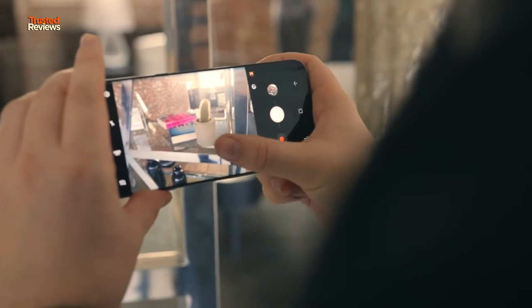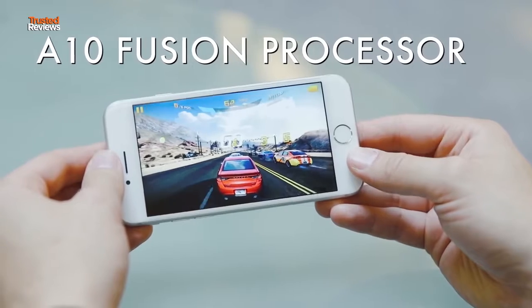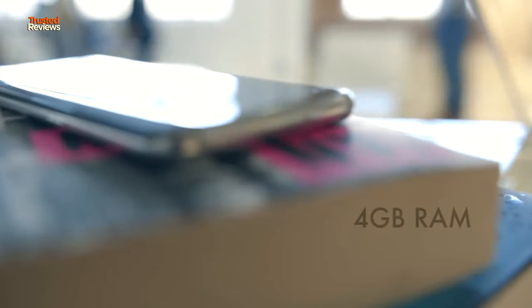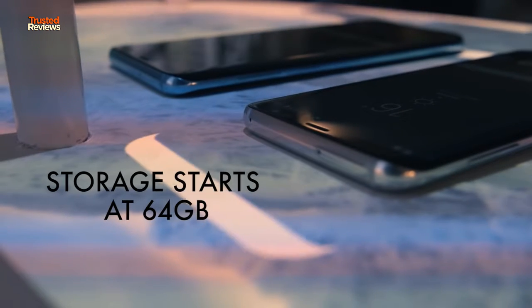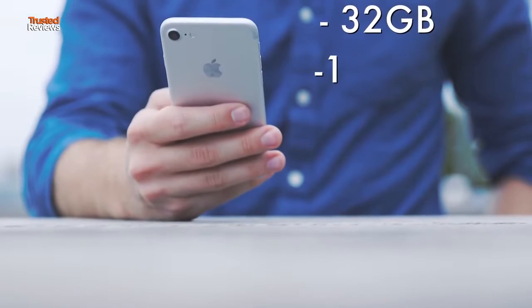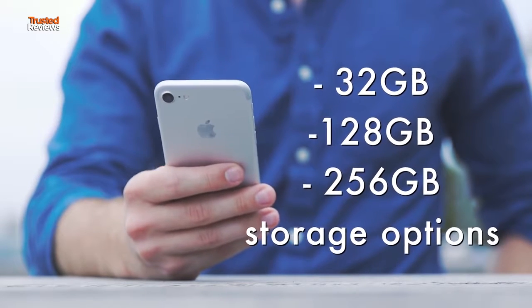Both of these phones are powerful, with top-of-the-line chips keeping them going. Samsung has chosen either an Exynos 8895 or Snapdragon 835 depending on region, while the iPhone uses Apple's own A10 Fusion chip. The S8 has more RAM — 4GB as opposed to 2GB — and the base storage is 64GB, not 32GB. But comparing specs between an iPhone and an Android phone doesn't give you a proper idea of performance, so we'll wait and see how the S8 performs when it's launched later in April.